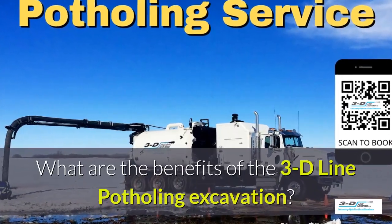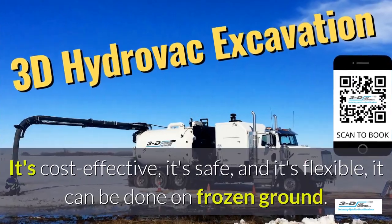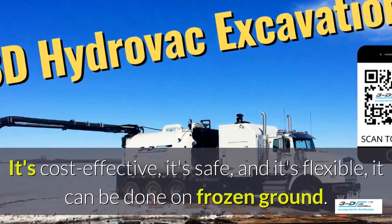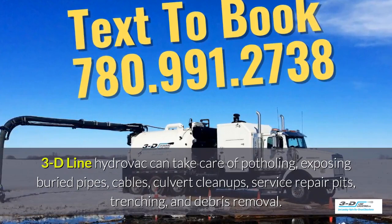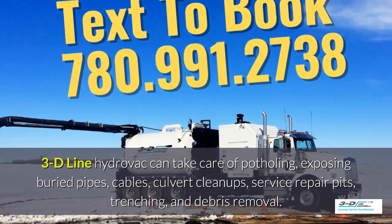What are the benefits of the 3D Line potholing excavation system? It's cost effective, it's safe, and it's flexible. It can be done in frozen ground, up to 40 below zero. 3D Line Hydrovac can take care of potholing, exposed debris pipes, cables, culvert cleanups, service repair pits, trenching, and debris removal.